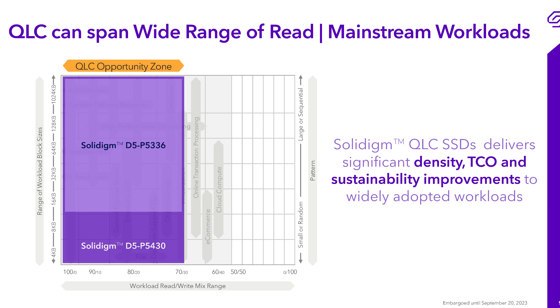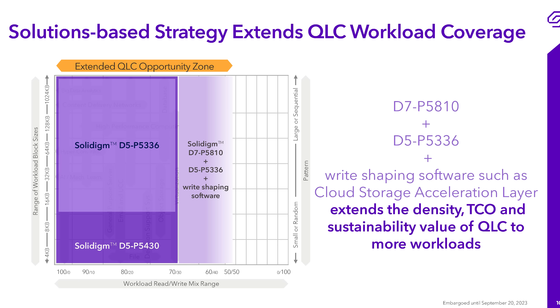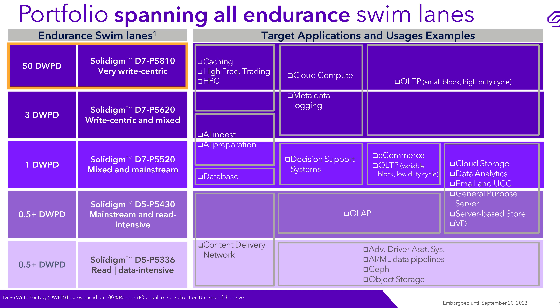You might think this is an unimpressive capacity, but this is meant to be a write cache. This kind of drive in a system is only ever written to — the time it needs to be read is the time something went sideways and it's got to double-check its notes. So the endurance makes perfect sense. This is the perfect NAND device to pair with a large ZFS array for your log. There are variants of this drive — I have the 50 drive-writes-per-day version at 800 gigabytes. There is also the P5-5620, which is write-centric and mixed workload. And there's the D7, which is one drive write per day — that's the 5520.